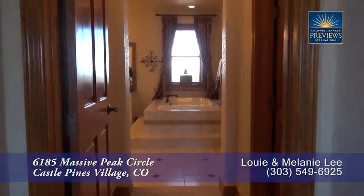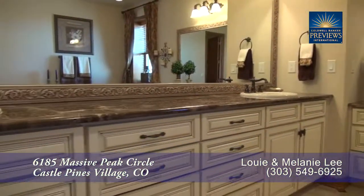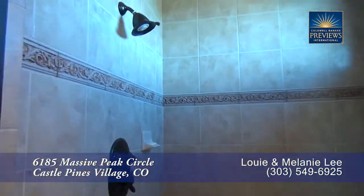The five-piece master bath boasts a deep freestanding jetted tub, makeup table, dual sinks, and an oversized walk-in shower.